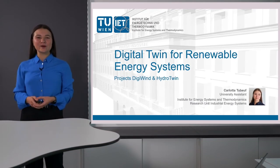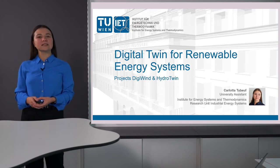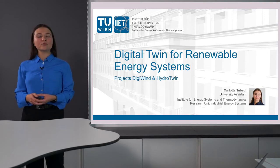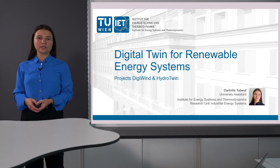Hello and welcome to my presentation on our research on digital twins for renewable energy systems. My name is Carlotta Guboeff and I'm a university assistant at the Institute for Energy Systems and Thermodynamics at TU Wien. Before presenting the two research projects DigiWind and Hydro Twin, let me explain the basic concepts of a digital twin and why it is such a promising technology.